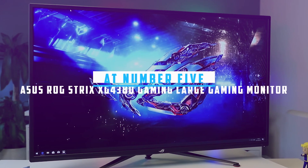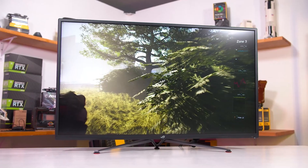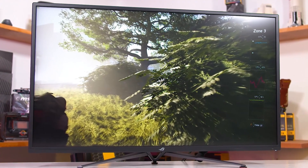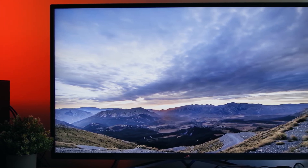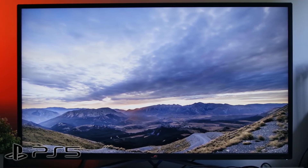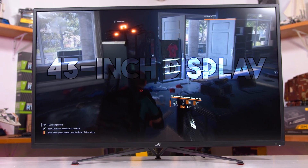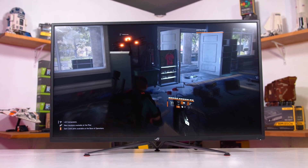At number five, it's the Asus ROG Strix XG438Q Large Gaming Monitor. The Asus ROG Strix XG438Q is a stunning 43-inch gaming monitor, delivering an impressive blend of 4K resolution, high frame rate gaming, and versatile functionality, making it an optimal choice for next-gen consoles like the Xbox Series S, Xbox Series X, and PlayStation 5. With its expansive display, it not only excels as a gaming monitor but also serves as a suitable substitute for a TV, offering exceptional flexibility for gaming, movie watching, and other content consumption.